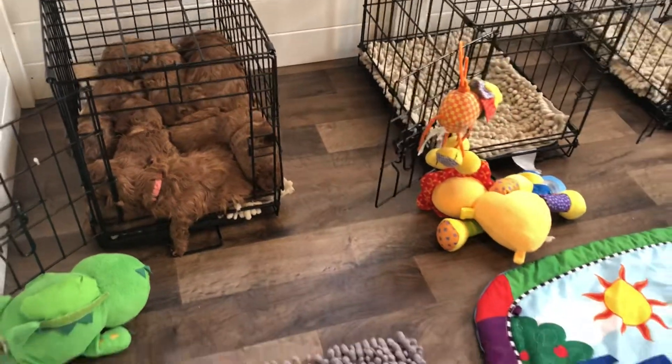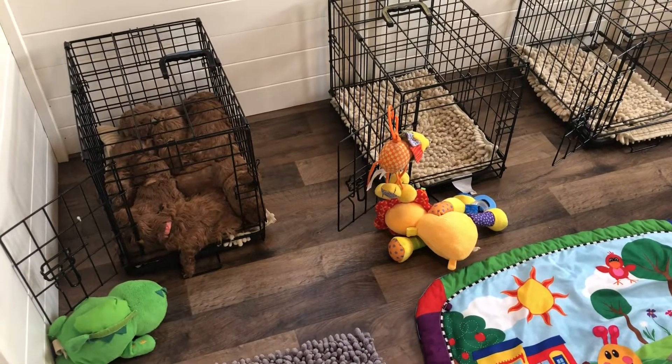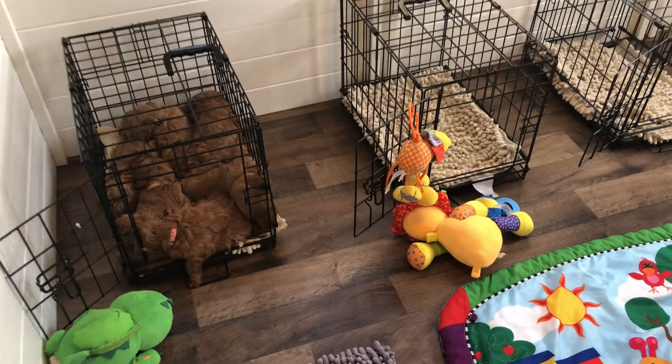I don't know if I mentioned it, but they turned four weeks old today. These are our little Christmas puppies, born on Christmas day.